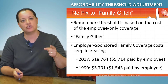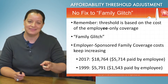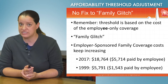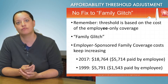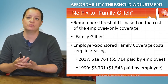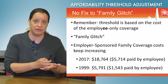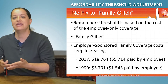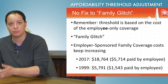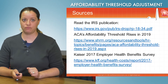A couple of key takeaways. The percentage of affordability has changed — it's now 9.86%. The family glitch has not been fixed. As family coverage continues to cost more as offered by employers, people are still going to be put in the very awkward position of determining whether to accept coverage offered by the employer as minimum essential coverage, and then making the very hard determination of whether they can refuse it, go to the marketplace, and if they do, whether they can get tax credits or not.